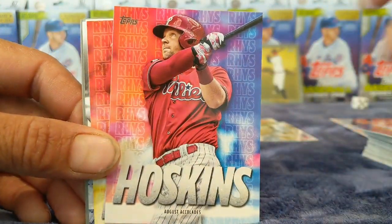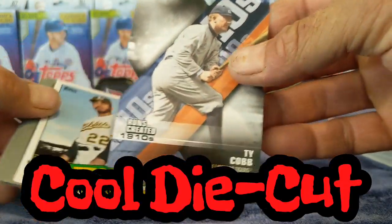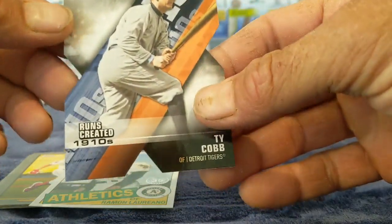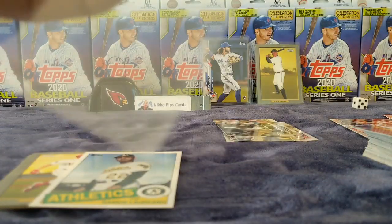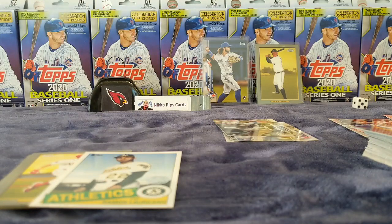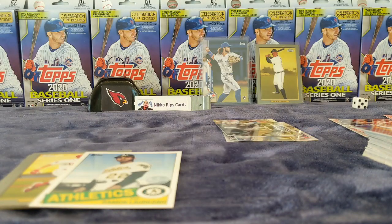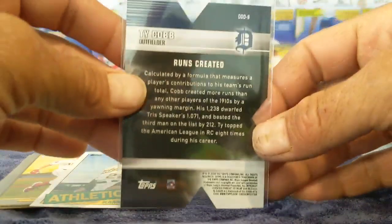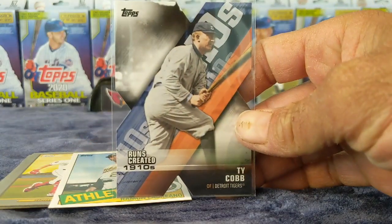And then we have a Rhys Hoskins highlight — there's our Hoskins. Oh, that's cool — this is a Ty Cobb, 'Runs Created.' Die cut — get in there, there we go. That's a cool one, there's the back — 'Runs Created.' That's cool.